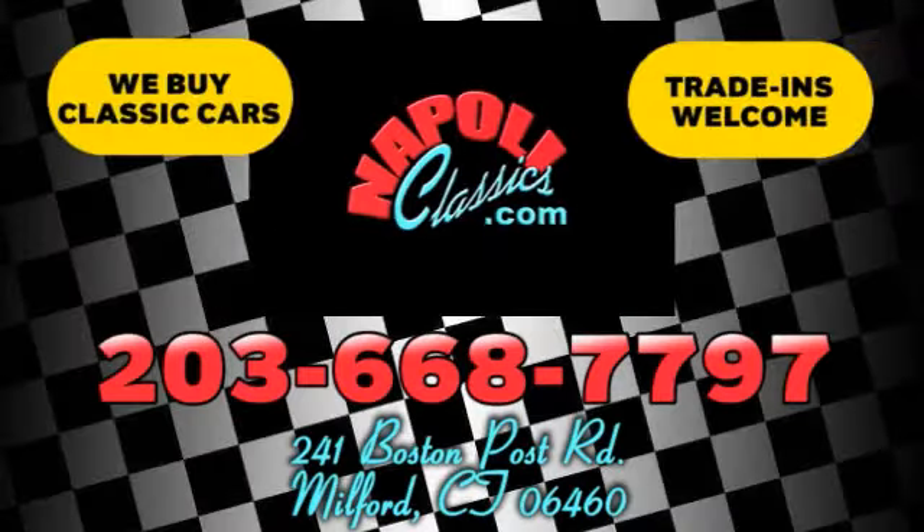We're conveniently located at 241 Boston Road in Milford, Connecticut, or online 24-7 at napolyclassics.com.